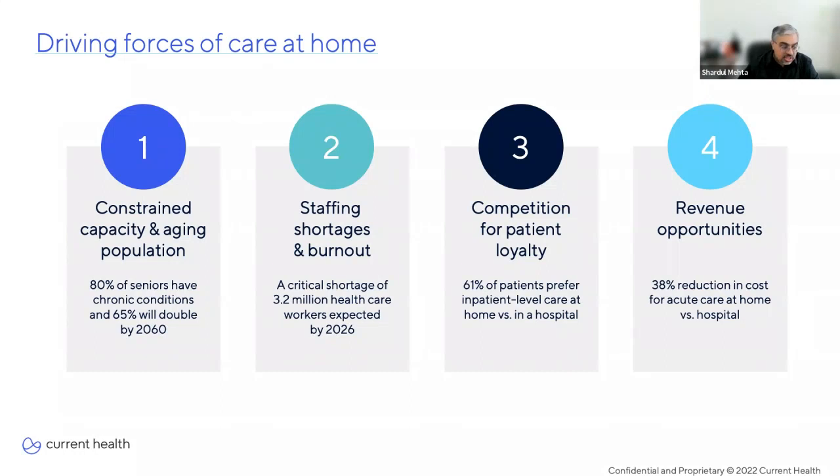There's also increasing competition for patient loyalty. 61% of patients say they prefer receiving care in their homes versus in a hospital — no one really likes going to the hospital. Healthcare organizations now need to compete at a whole different level than before. And finally, healthcare organizations are facing incredible pressures to reduce costs while also increasing revenue. Care-at-home models can help with both — healthcare organizations have enjoyed a 38% reduction in the cost of acute care at home versus the hospital.